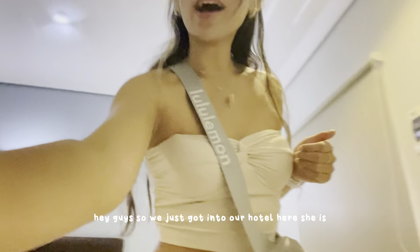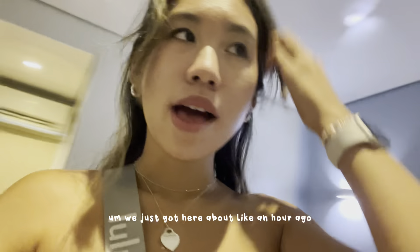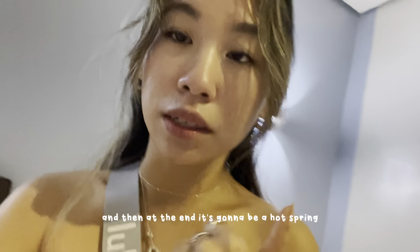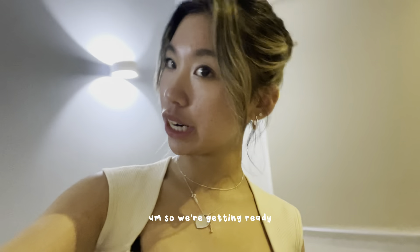We just got into our hotel about an hour ago. We're going to freshen up a little bit. The first thing on our itinerary for today is a little city tour and then at the end a hot spring. None of the island beach stuff today because we just got here, but we're gonna do a little city tour and hot spring which should be very fun. We're getting ready to go out.